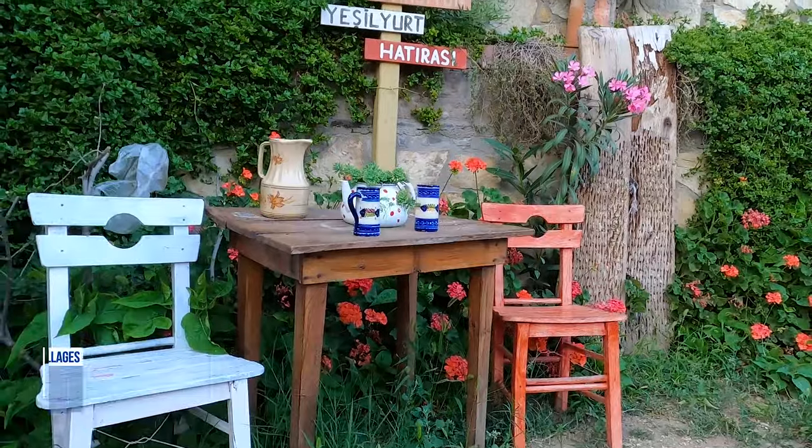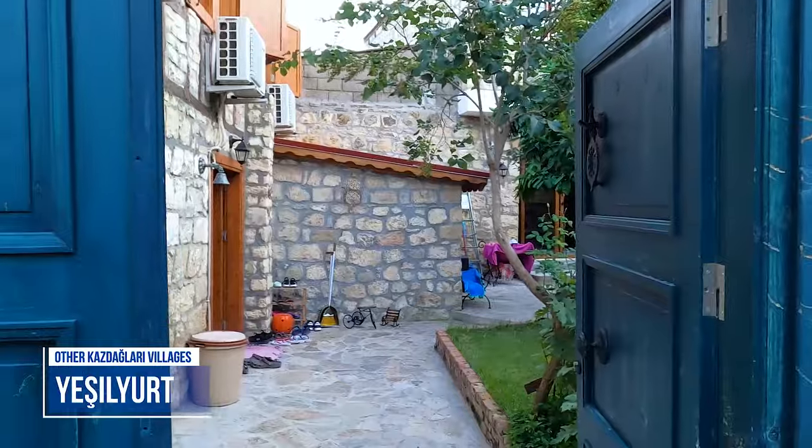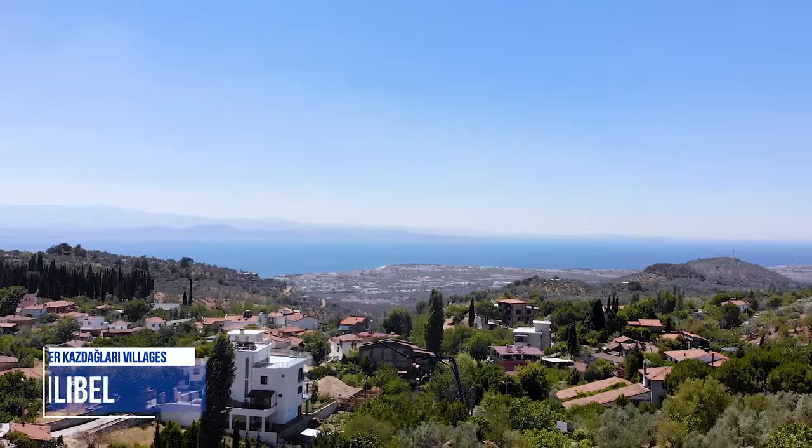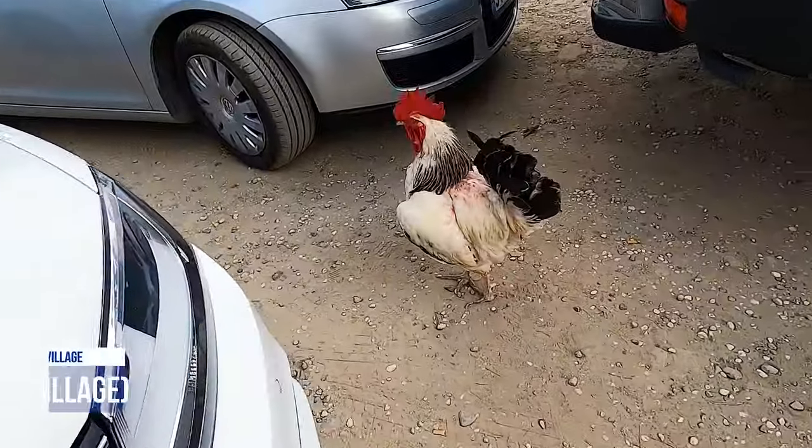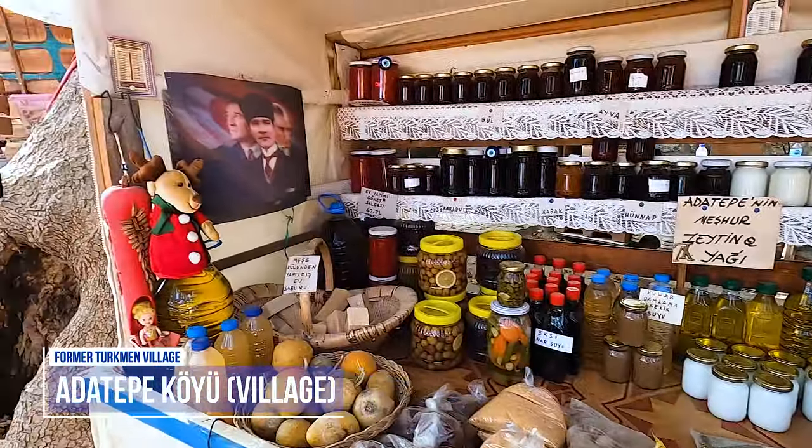After a delicious gözleme breakfast, it was time to take in the beautiful architecture and scenery of Adatepe and other Kaz Dağları villages. Welcome to Adatepe — it is a mountain village up in the hills behind Edremit, Balıkesir. It has a very similar vibe to Alaçatı and Çeşme outside of İzmir.